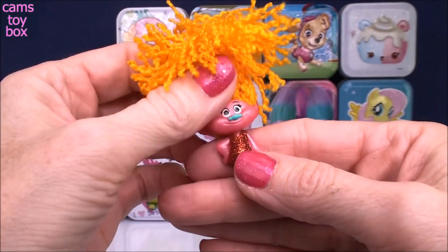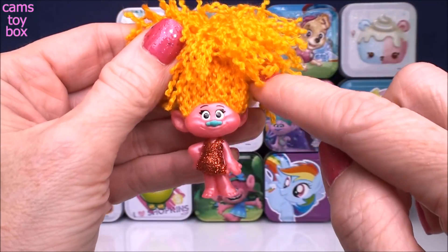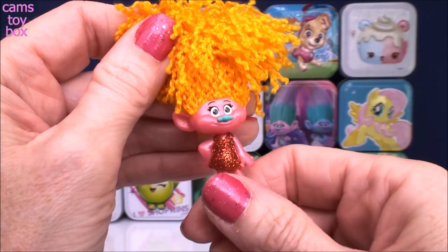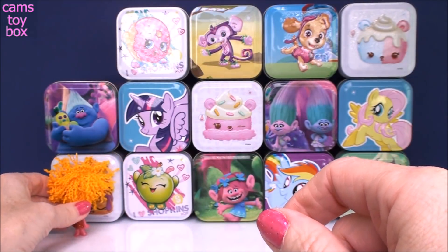In this series they are all dressed in these beautiful glitter clothes. You can see she has this gorgeous red glittery dress on. They also have this pearl finish in this series, which was completely new for the Trolls. So that is a super cool way to start today.